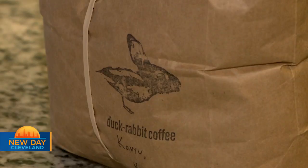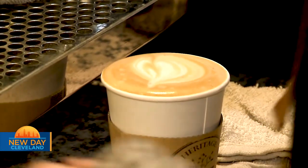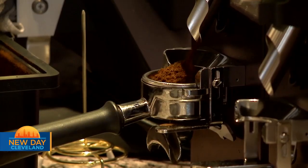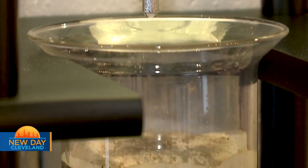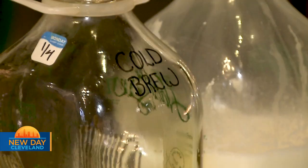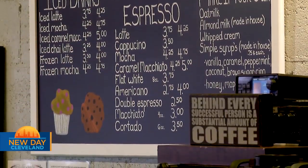Duck Rabbit is our roaster — a local roaster in the Cleveland area. Personal opinion, the finest roaster you can get coffee from. We have coffee that's anywhere from light to medium roast, ranging from a very crisp, fruit-forward, citrusy coffee to a more rounded, full-bodied coffee with more of a bourbon undertones. We can go anywhere from a drip coffee to a cold brew process to a pour-over process. Everything we offer, we offer either caffeinated or decaffeinated.